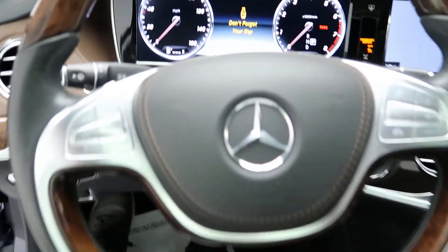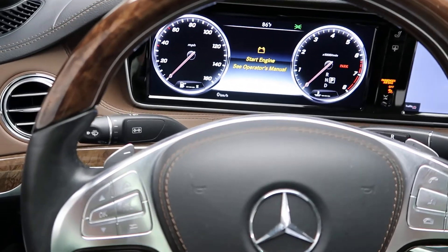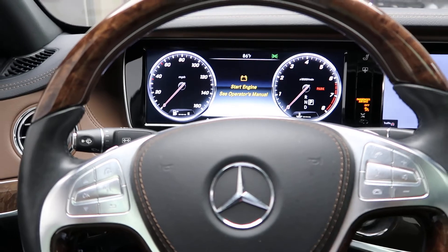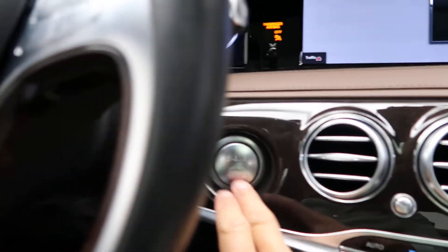Hopping in, we've got our steering wheel controls with Bluetooth capabilities, paddle shifters for extra performance, nice wood grain steering wheel, and push start ignition.